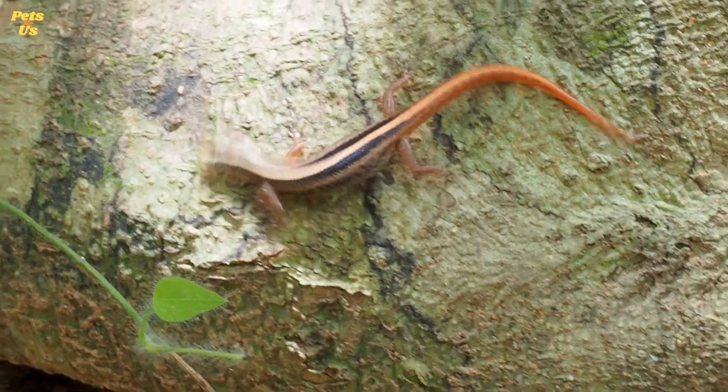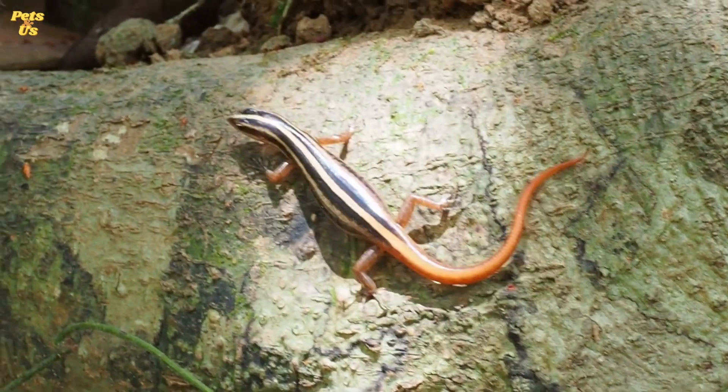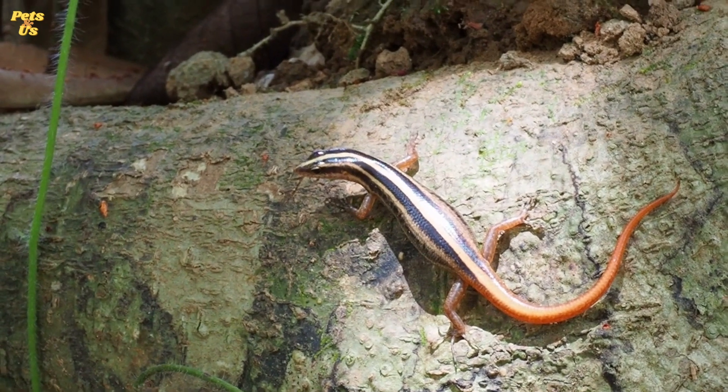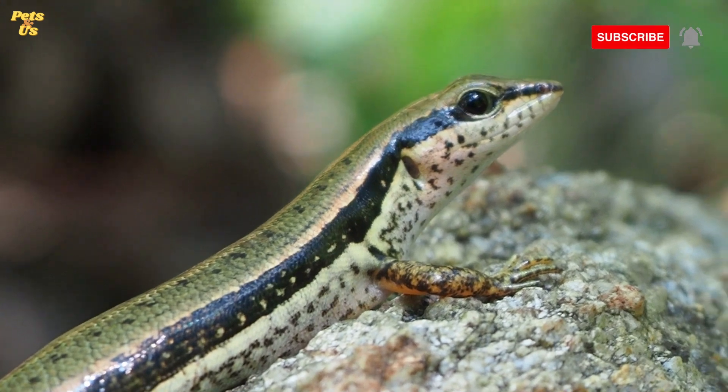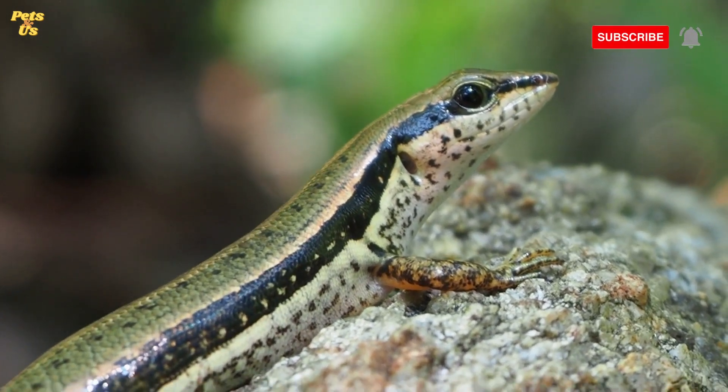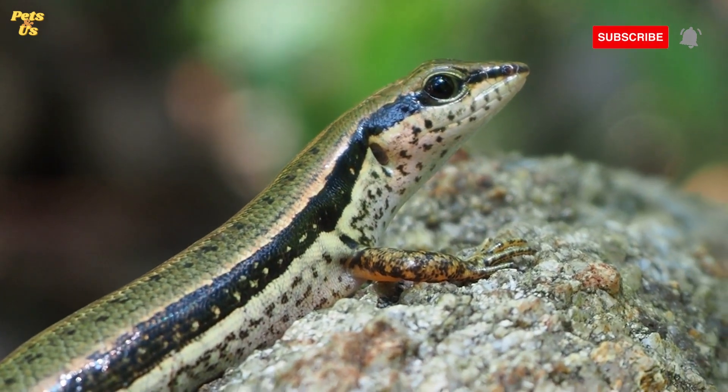The evolutionary history of skinks dates back millions of years, when they first evolved from other reptiles like iguanas or monitor lizards. Since then, they have adapted and diversified into different species which inhabit many different regions across the globe. Here are some fascinating and fun skink facts you never knew.